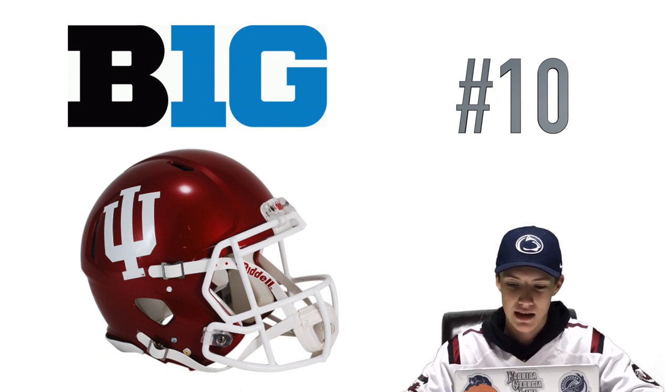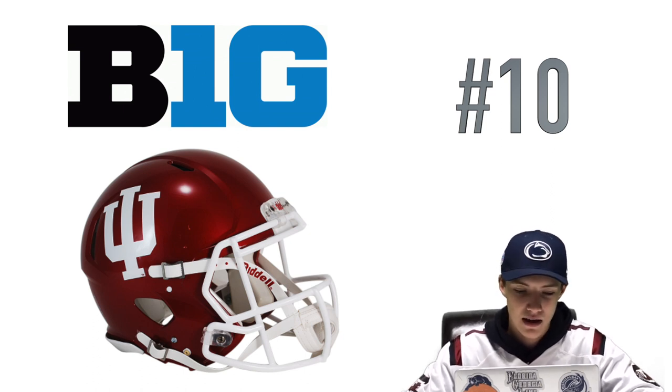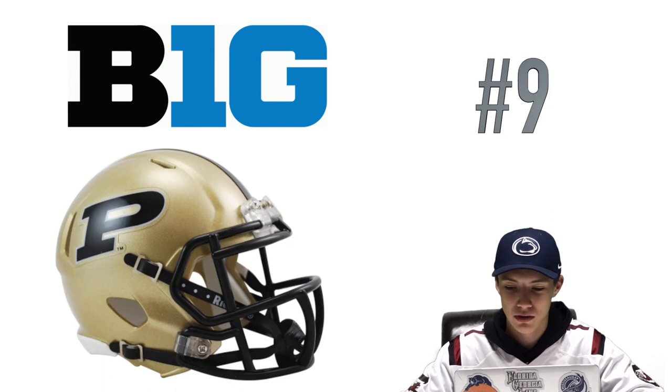At number 10 we got Indiana. Finally a shiny helmet! We got the white IU logo on the side — it looks nice. If they added a bit more detail to it, maybe like a stripe down the middle or something else about Indiana, I'd like that more. But that's it, so I had to put it at number 10.